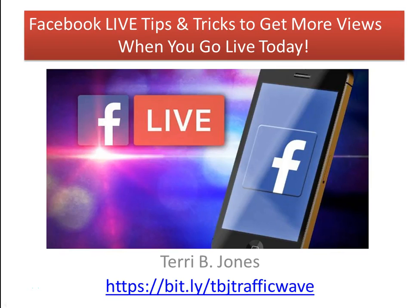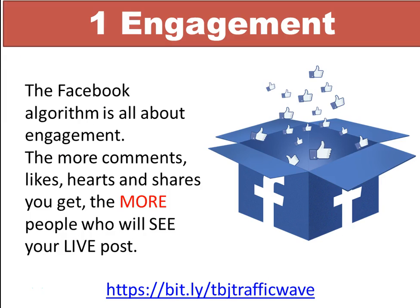Hello, I am Terry B. Jones coming to you live with another marketing concept for your product, business, or service. Today's topic is Facebook Live tips and tricks to get more views when you go live.